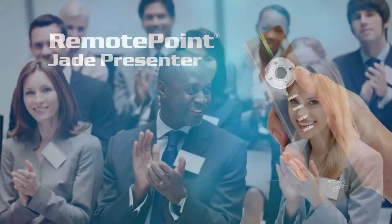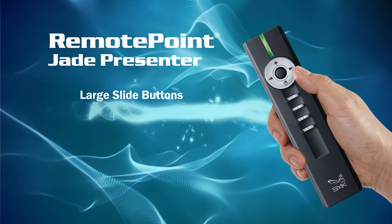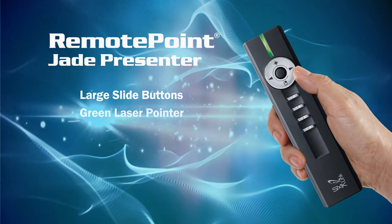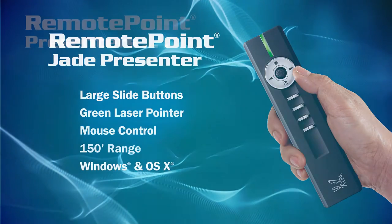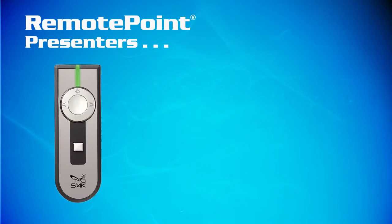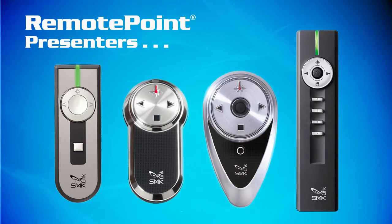Try the powerful Remote Jade — slide buttons, bright green laser, mouse control, and a 150-foot wireless range. And it looks, well, powerful. Remote Point presenters: the first choice of business and presentation professionals worldwide.